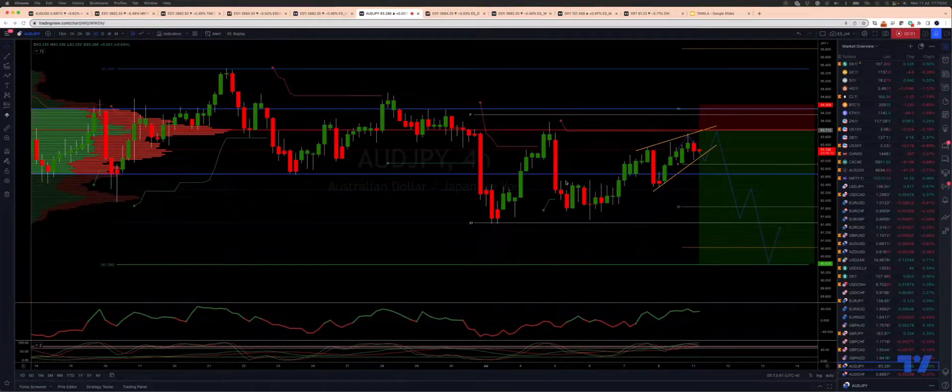Welcome traders to another Tick Mill trading update with me Patrick Munderly. Let's take a look at an opportunity developing on the Aussie Yen 4-hour time frame.